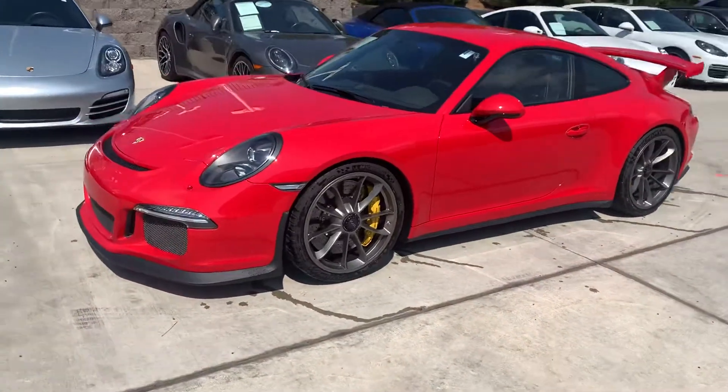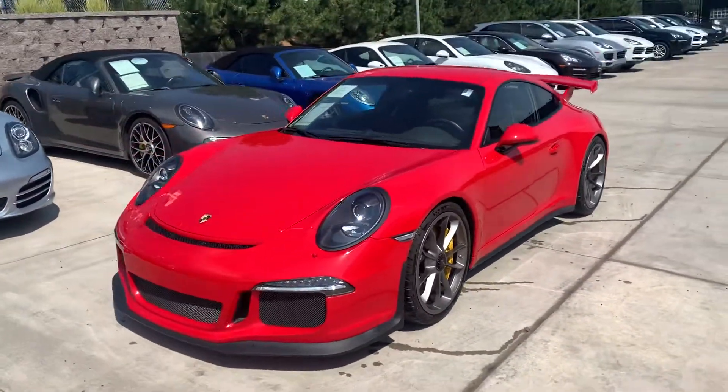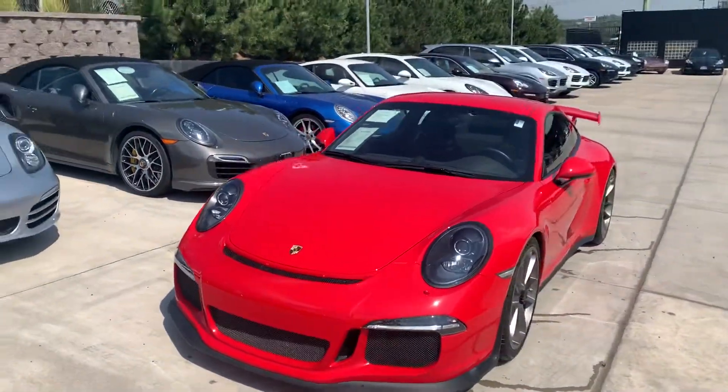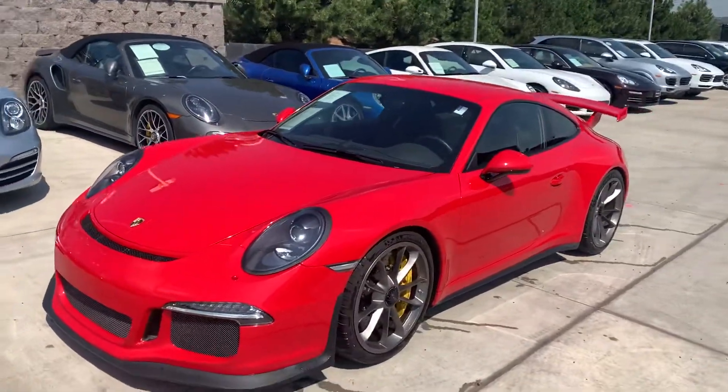Carbon brakes, carbon bucket seats — those are the great options to have. Guards red is the color. It's a bright sunny day here in Colorado and the paint just pops. Really, really pretty.